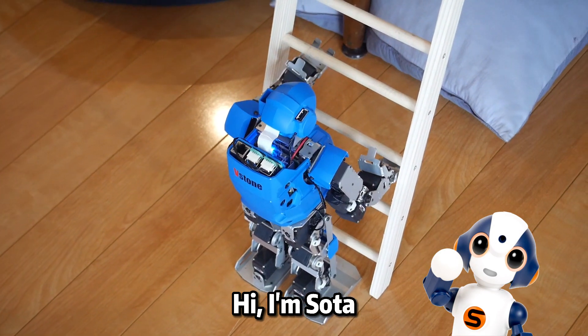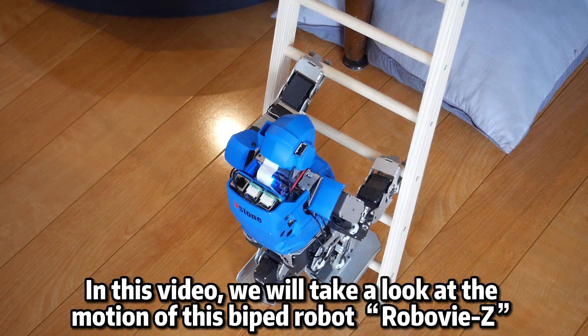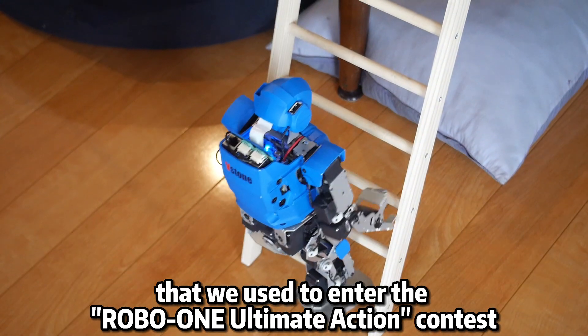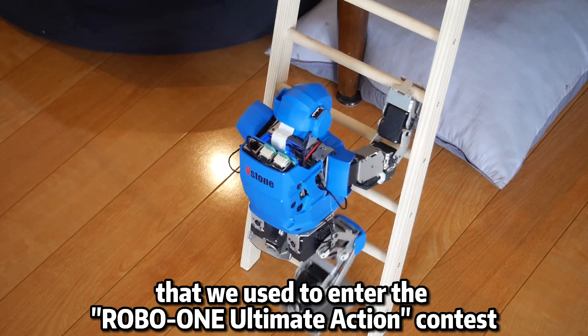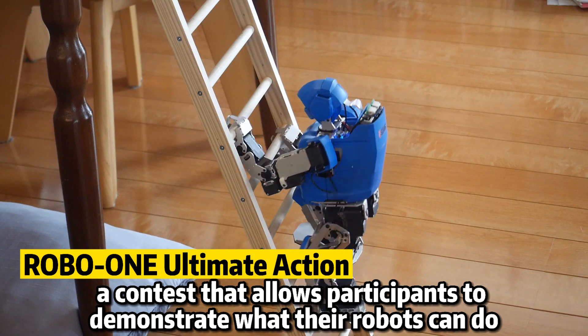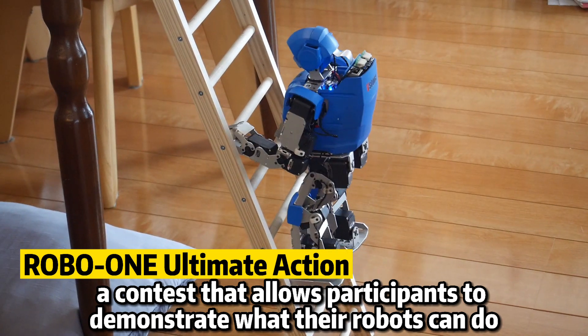Hi, I'm Soda. In this video, we will take a look at the motion of this biped robot, RoboVizet, that we use to enter the RoboOne Ultimate Action Contest. RoboOne Ultimate Action is a contest that allows participants to demonstrate what their robots can do.